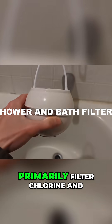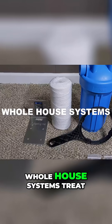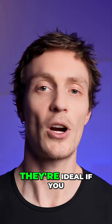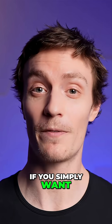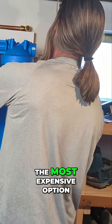Shower and bath filters primarily filter chlorine and disinfection byproducts from your bathing water. And as I've already touched on, whole-house systems treat all the water entering your home, providing treated water for every faucet, shower, and appliance. They're ideal if you have water quality concerns throughout your house or if you simply want filtered water for everything. However, they often require professional installation and are typically the most expensive option.